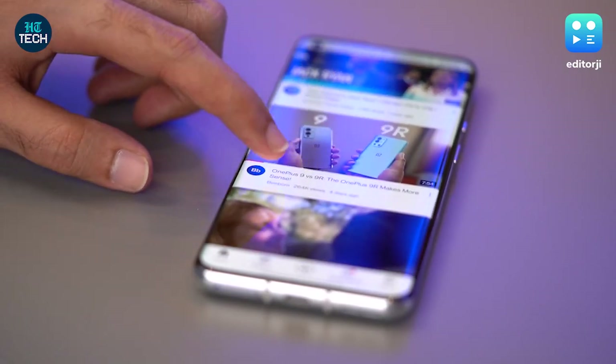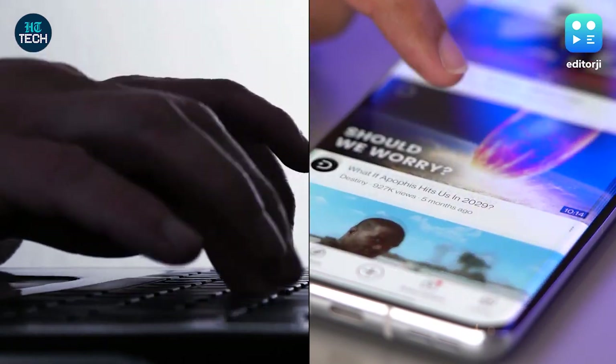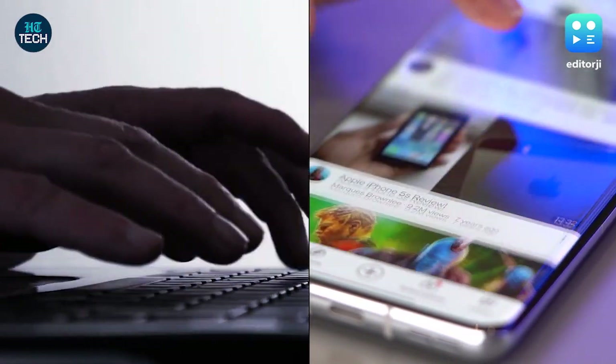If your data bill is higher than usual without you increasing your online activities, it is likely that your phone is hacked and the hacker could be using your phone's data to run apps in the background.